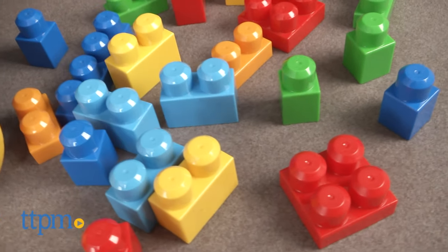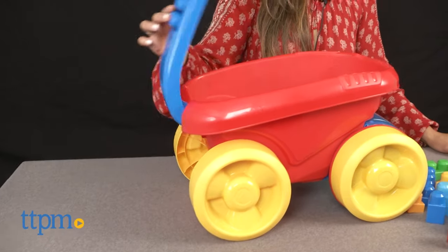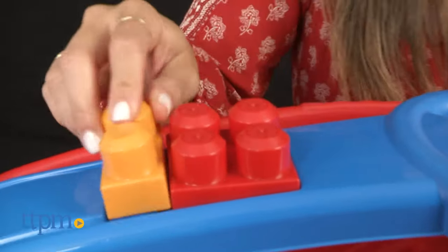This is a colorful plastic wagon that can hold the included 20 pieces of MegaBlocks and has room for even more. If you push the handle down, you'll find a small area where you can stack some MegaBlocks.